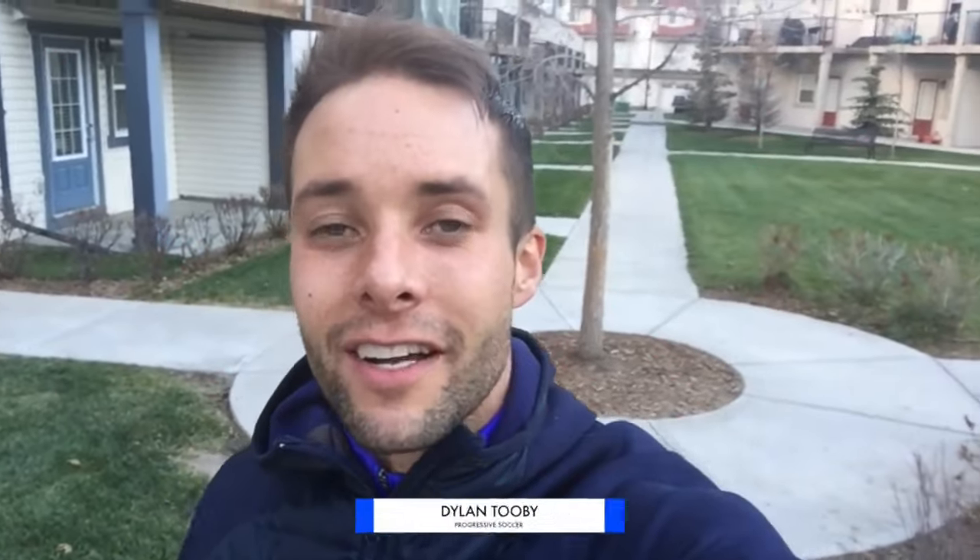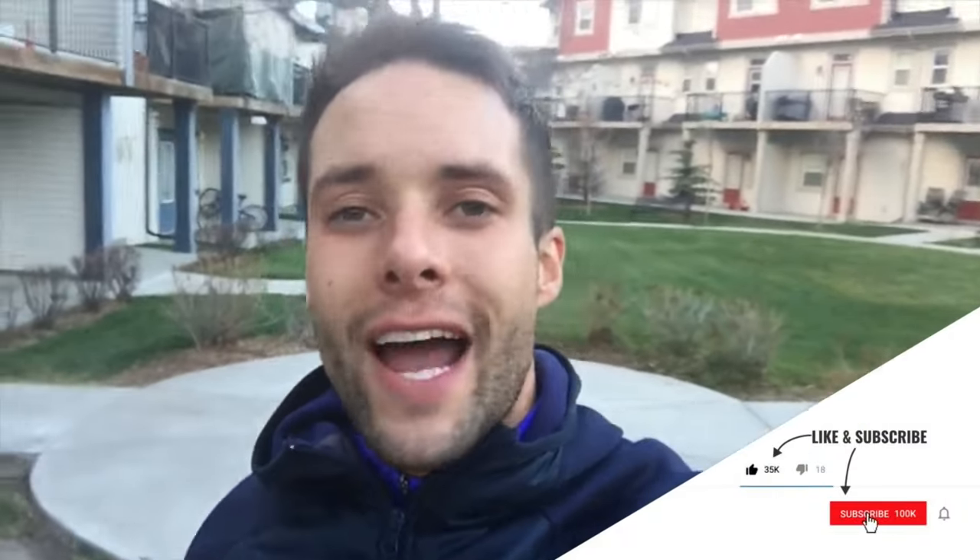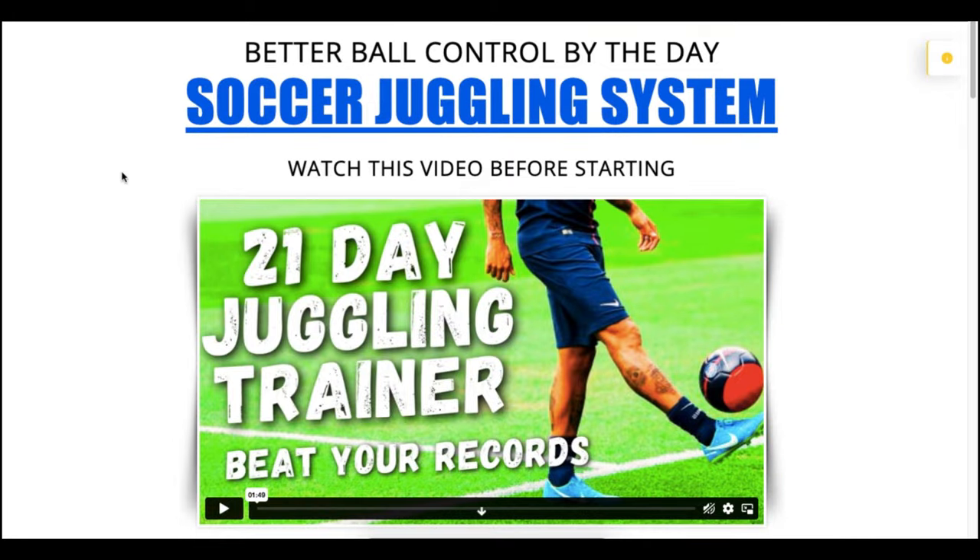Dylan Tooby of Progressive Soccer. I'm about to do a juggling routine I've been doing for a long time. The reason I've been doing it for such a long time is because it hits all the different skills — it keeps my touch and control nice and sharp. So if you want to improve those things, try this routine. I hope you enjoy this free gift: Better Ball Control by the Day, the Soccer Juggling System.